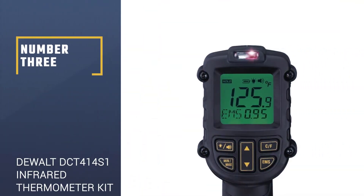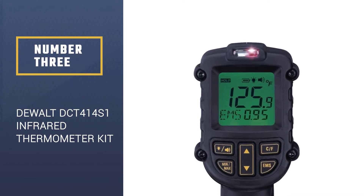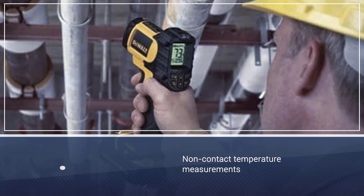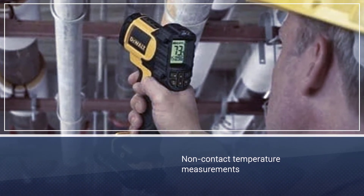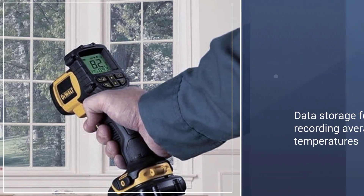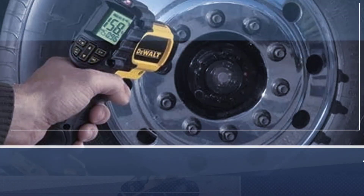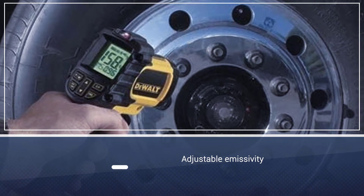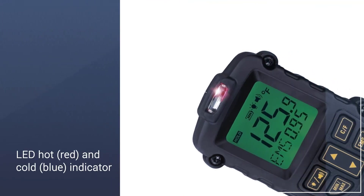Number 3: DEWALT DCT414S1 12V Max Infrared Thermometer Kit. With a range of up to nearly 1000 degrees Fahrenheit, the DEWALT DCT414S1 Infrared Thermometer Kit is a unit designed to offer users a laser-guided, non-contact thermometer that provides temperature readings from safe distances. The laser thermometer works excellently in a variety of workplace environments, thanks to its adjustable emissivity which offers accurate temperature readings.